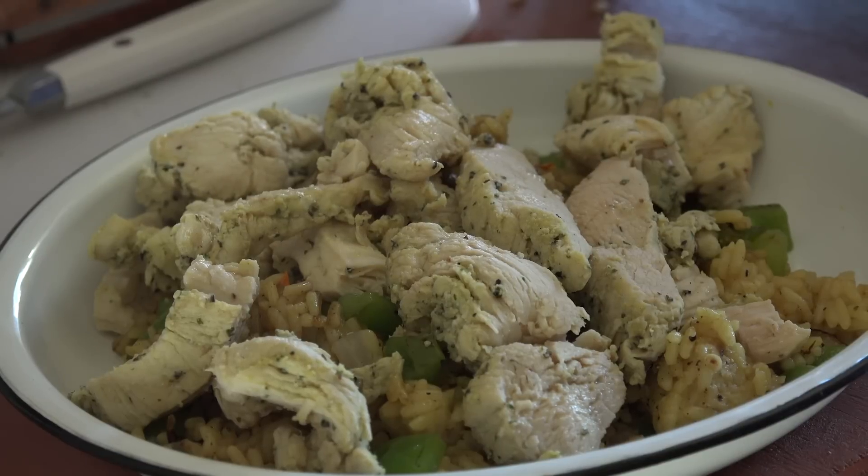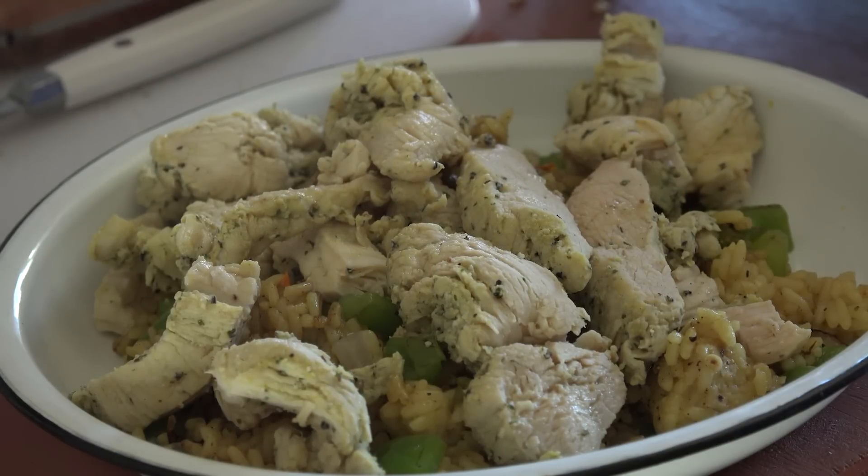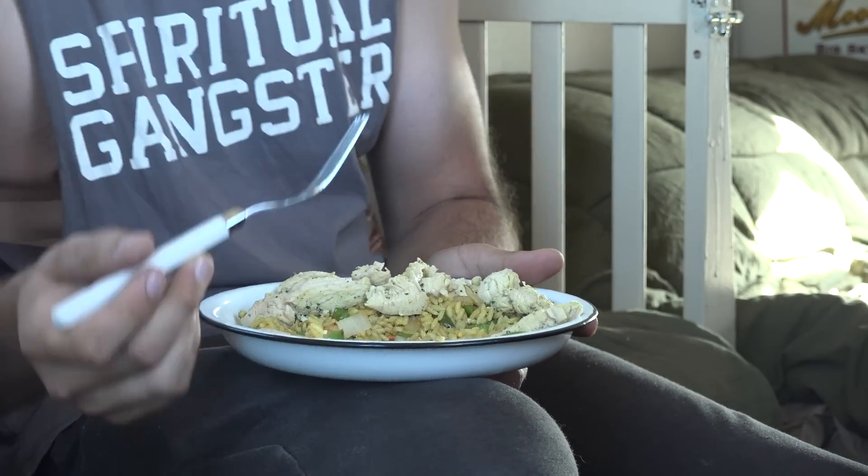Thank you for an incredible day. I'm in — this looks amazing. Let's try the chicken first here. So good. This is really hitting the spot.